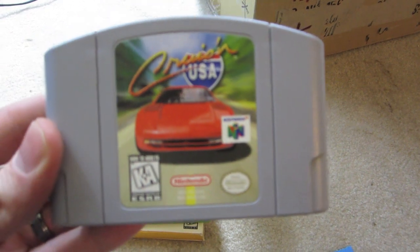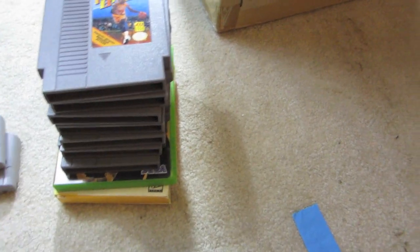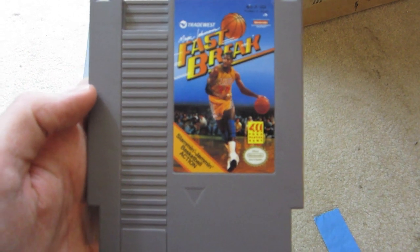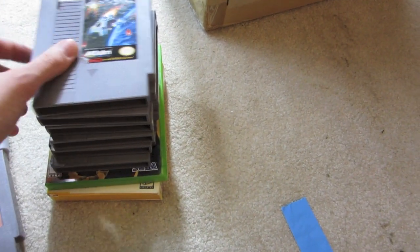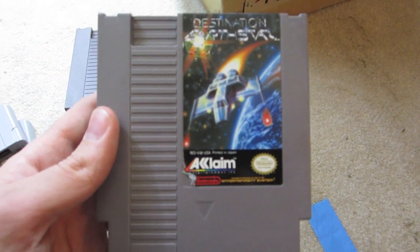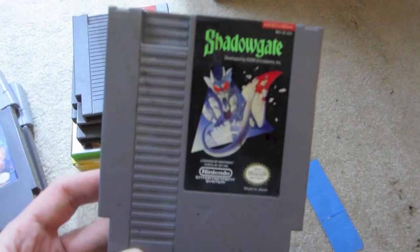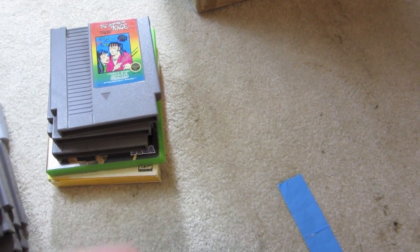So Cruisin' USA for N64, Cruisin' World also for N64 — very good shape. A couple of random NES games: Magic Johnson's Fastbreak, Destination Earth Star — I've never heard of this, the label's kind of jacked in the corner — but Deja Vu along with Shadowgate. Both made from the same developer.